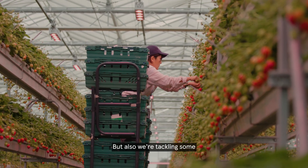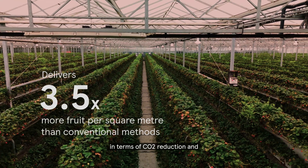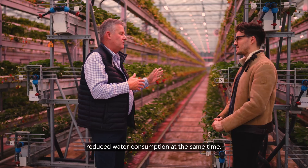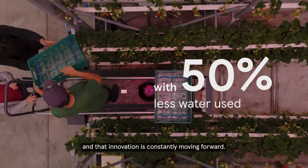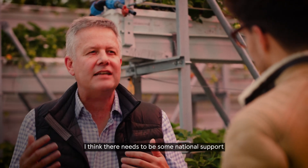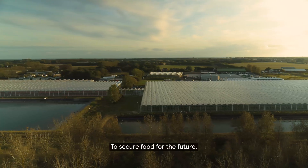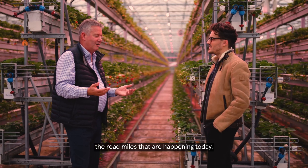We're tackling some quite important climate change drivers — CO2 reduction, reduced water consumption. This is an amazing innovation itself, and that innovation is constantly moving forward. What's the next step? I think there needs to be some national support for this type of project to secure food for the future, reduce emissions, and reduce road miles that are happening today.